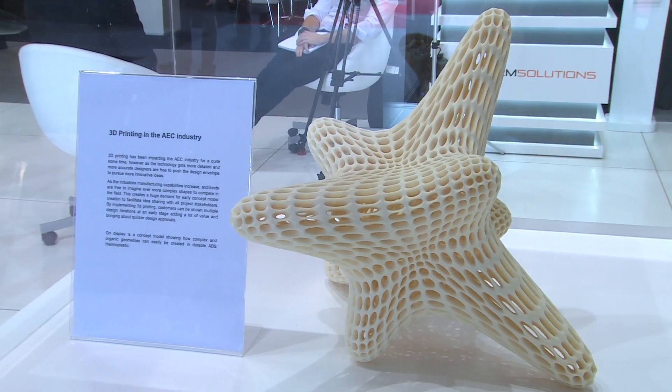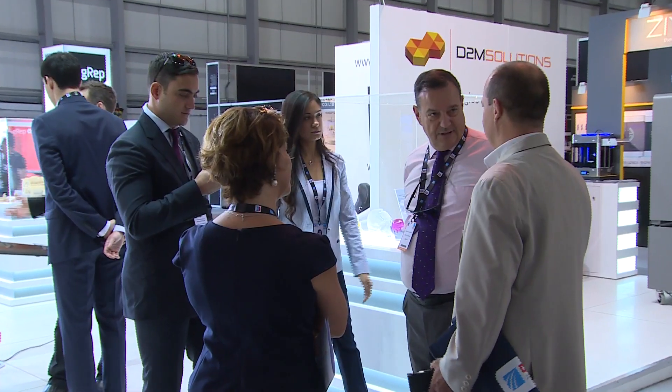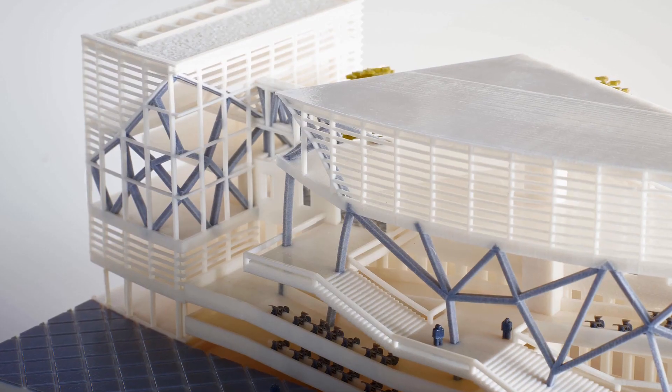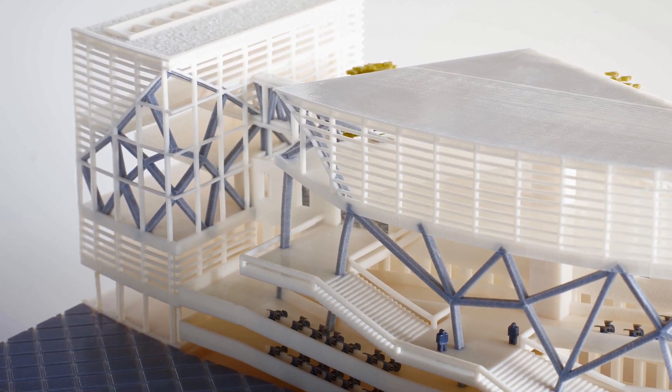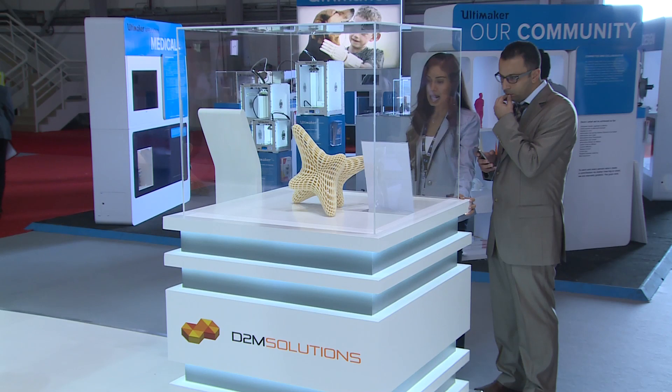Stratasys is great for architectural models because we can use two different technologies: Polyjet and FDM. Both have their distinct advantages and can offer different types of models, so we can cover pretty much the full spectrum of any need in that industry — whether it be conceptual mockups for design approvals or the final architectural piece for permanent display. We can be very precise with what we offer our customers.